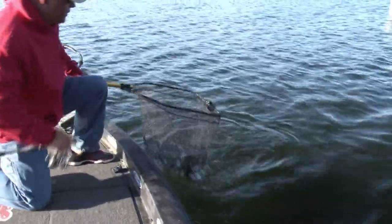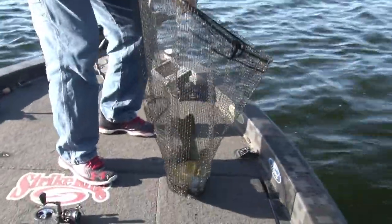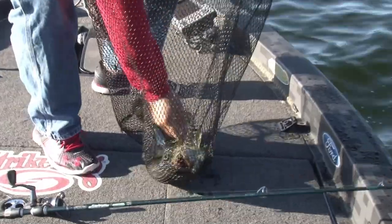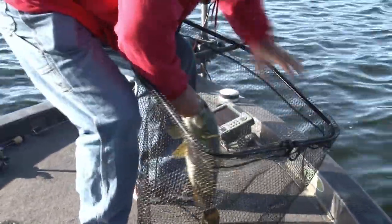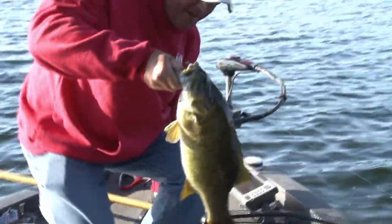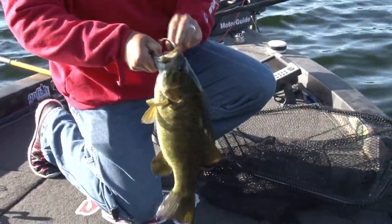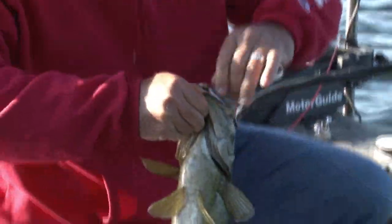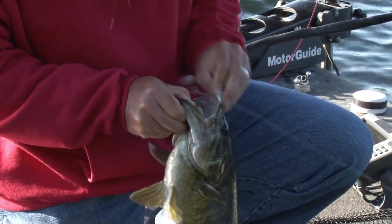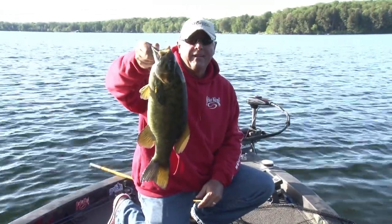Wow, look at that. There's our very first smallmouth bass on Clear Lake here, out of Birchwood Cottages. You've got to think, man, pretty good start, huh? Look how he ate that little swimming shiner. Look how he got it there. I'd say he ate it pretty good. If that's a start, that's pretty good, eh? Awesome.